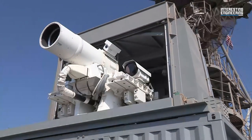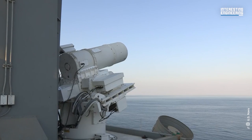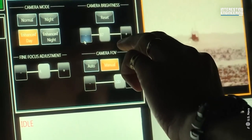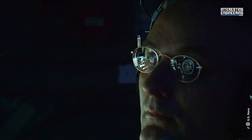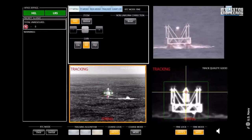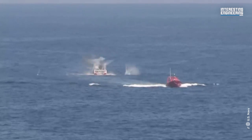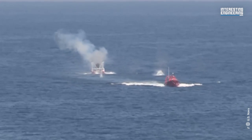In extreme situations, the use of direct-energy weapons, such as laser systems, is being explored. The laser weapon system developed by the U.S. Navy, for example, is a high-energy laser that can disable or destroy small boats and drones. While the deployment of these weapons on civilian vessels is still in the nascent stage, their potential for anti-piracy applications is promising.